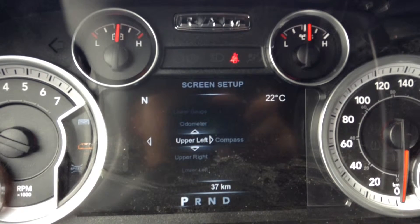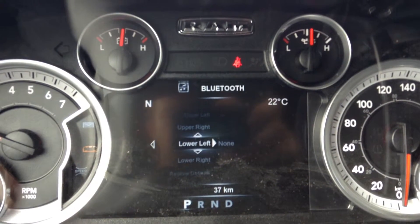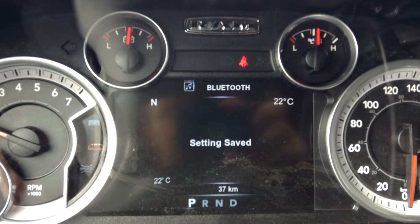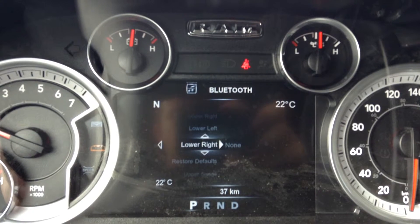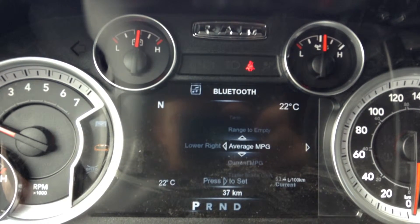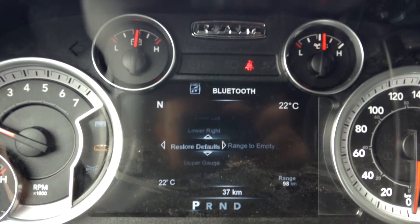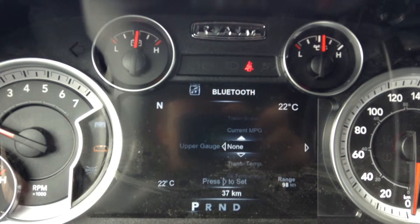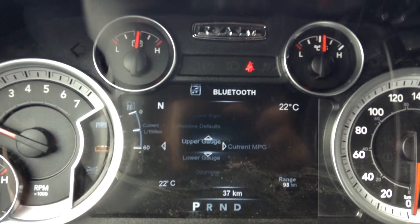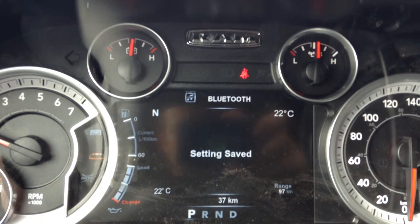You also got a customizable screen set up. We got the compass in the top left and the temperature in the top right — you can actually set up all four corners and put whatever you feel is important. So say if you wanted trailer brake gain, current liters per 100 average, or range to empty — that's a good one too. You can add a couple gauges on there as well, like current liters per 100, or transmission temperature which is important if you're towing, and you can watch your oil life as well.